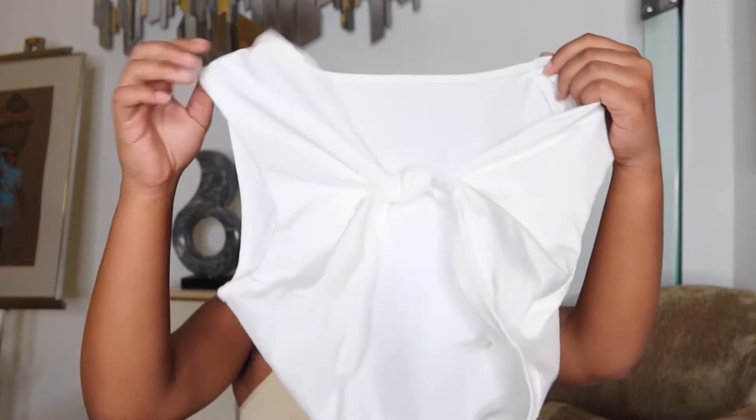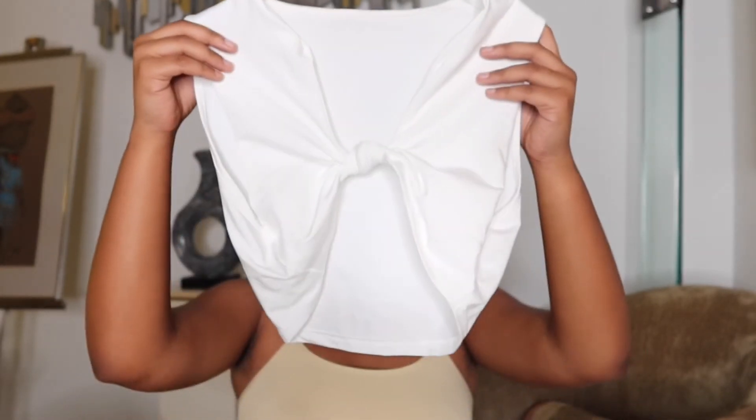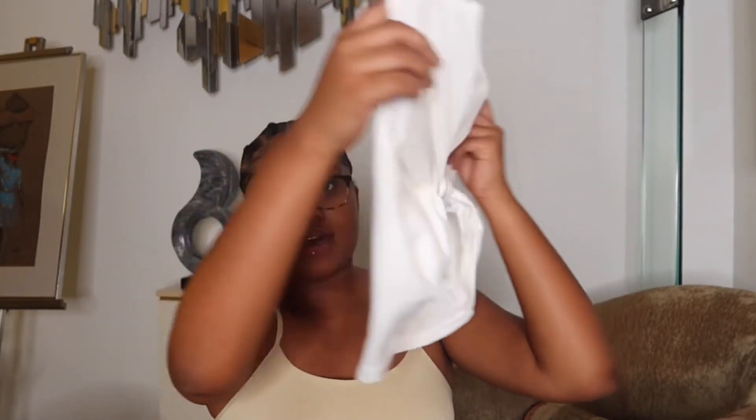I also got a white set in a size large. The pants are stretchy and white, which is a little iffy since white gets dirty fast. The top that comes with the set ties in the front — the detail is in the front and the back is plain. The material is stretchy. I got the top in a large. The only downfall is the white color getting dirty fast, but this set is really cute and I'm excited to wear it.